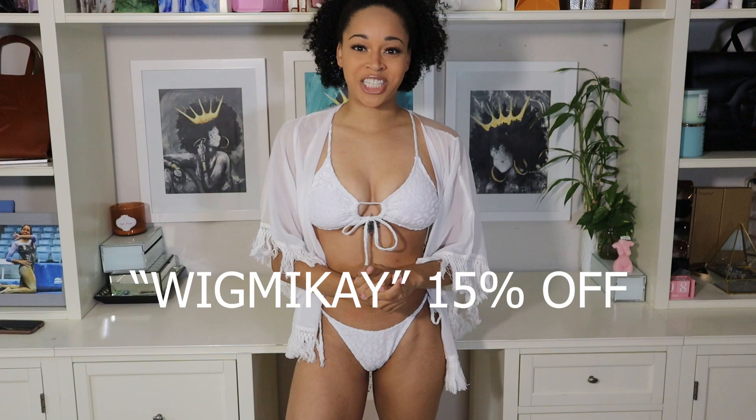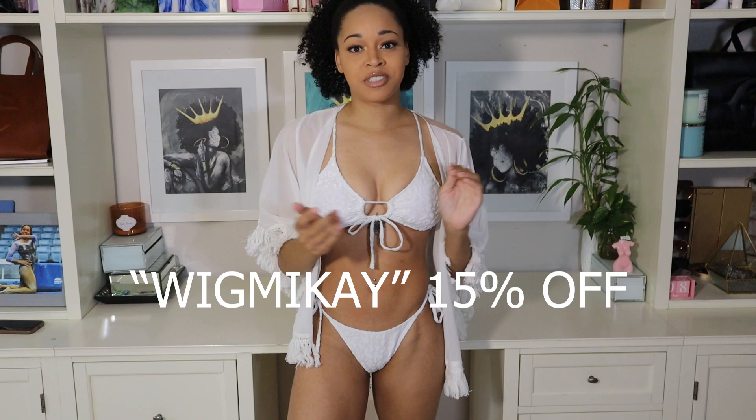I am really excited for today's video because I have a Shein bikini cover-up try-on haul for you guys. I'm more so excited because I finally have a discount code to share — I am super excited that I finally partnered with Shein. You guys can save 15% off your order using my code WIGMACKAY.